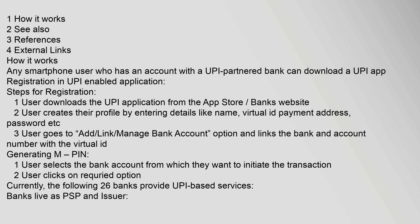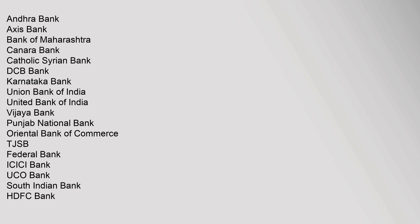Banks live as PSP and issuer include: Andhra Bank, Axis Bank, Bank of Maharashtra, Canara Bank, Catholic Syrian Bank, DCB Bank, Karnataka Bank, Union Bank of India, United Bank of India, Vijaya Bank, Punjab National Bank, Oriental Bank of Commerce, TJSB, Federal Bank, Assisi Bank, UCO Bank.